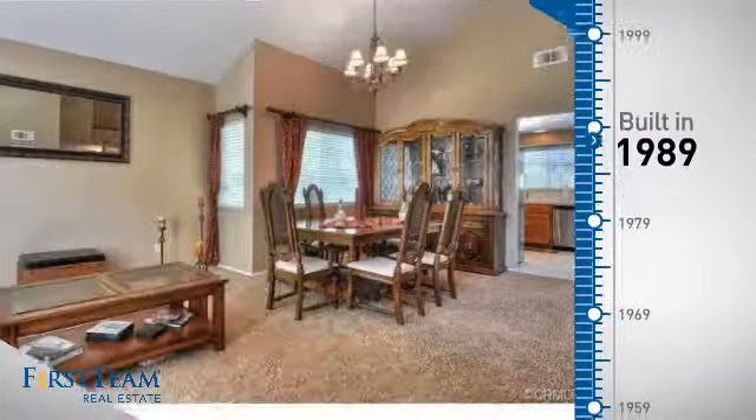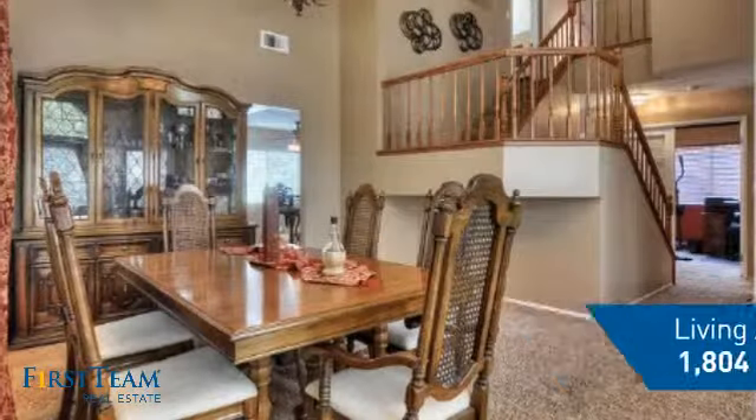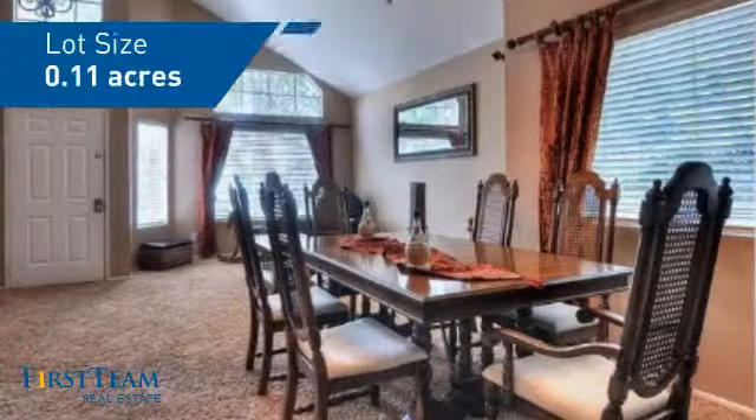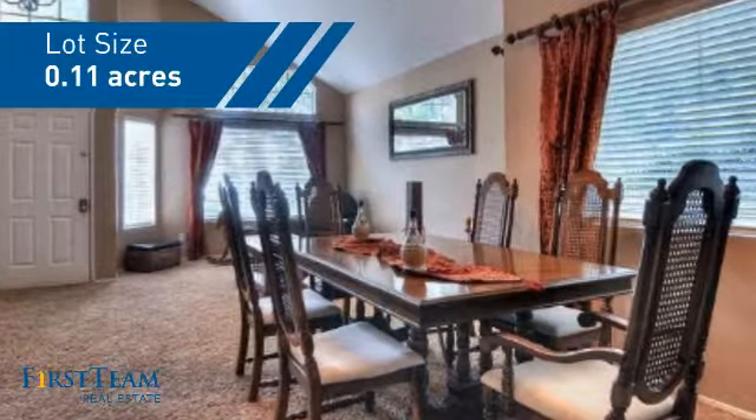This property was built in 1989 and features over 1,800 square feet of space, giving you a spacious layout to play host or kick back and relax after a long day.